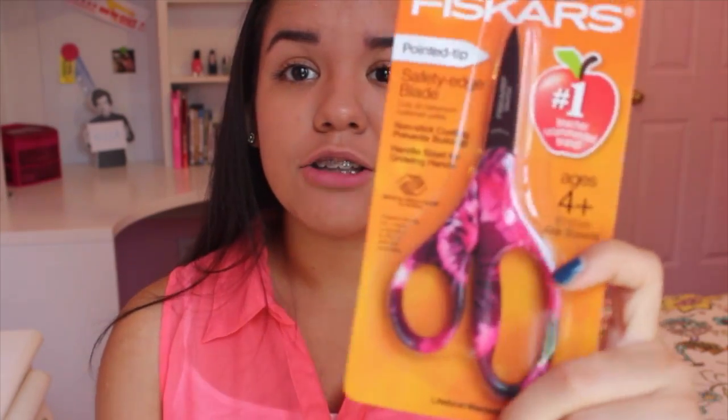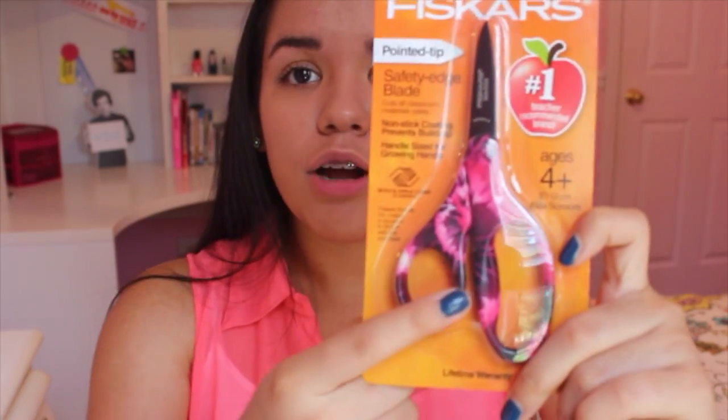The next thing I got were some scissors, because I'm always needing scissors in class when teachers tell you to cut something or a piece of paper. I got these little tie-dye ones — I thought they were cool, so it's nice to have my own pair of cool scissors.